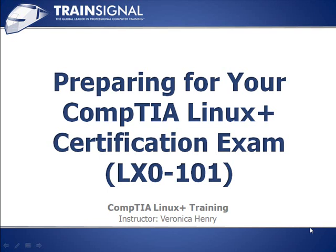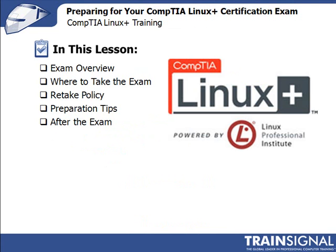Hello and welcome to TrainSignal. You are watching 'Preparing for Your Linux Plus Certification Exam.' So you've made it — you've completed all the lessons, practiced the commands, and may have even destroyed and had to rebuild your testing machine. Congratulations on this essential rite of passage. In this lesson, we'll take a moment to go over a few things to help prepare you for the testing and certification process.